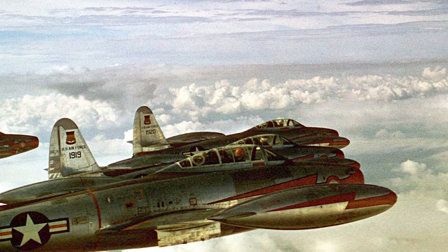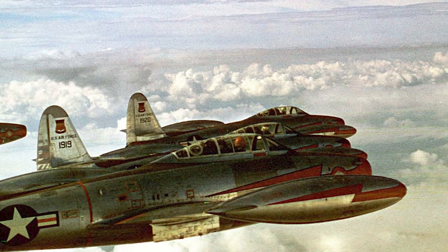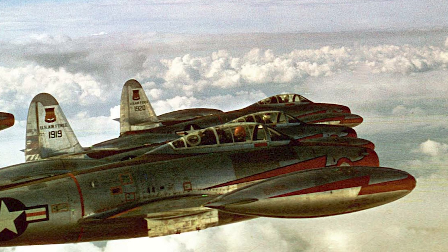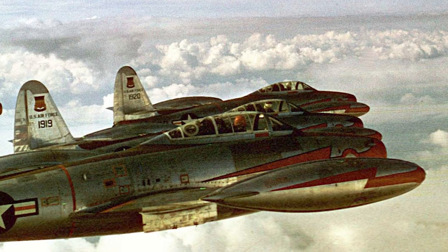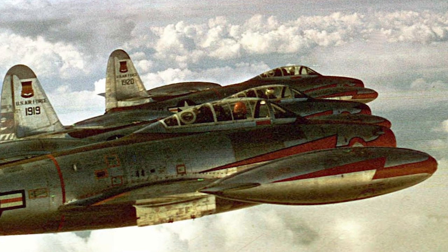The Republic F-84 Thunderjet was an American turbojet fighter-bomber developed during the 1940s. The Thunderjet served as the U.S. Air Force's primary strike aircraft during the Korean War. It was the first production fighter aircraft to utilize in-flight refueling, and the first fighter capable of carrying a nuclear weapon.